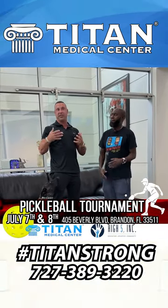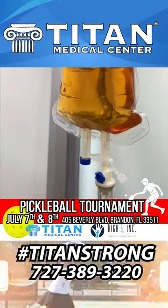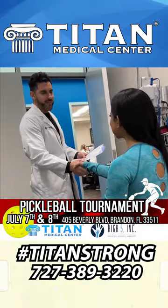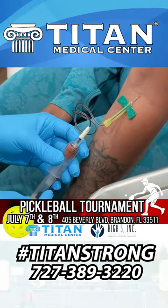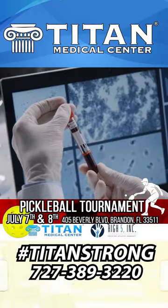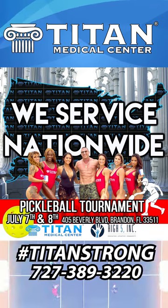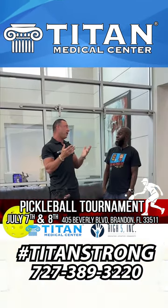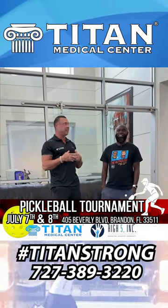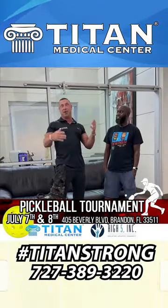We're nationwide — wherever you're at in the country, we can help you out. I've been nationwide for about eight and a half years, with patients in every state. It's a Titan lifestyle all the way around. When you told me about the pickleball thing, I thought — activity, people being active, wanting to be better and healthier. And the crazy thing about pickleball is it started in 1965 for older people, but since the pandemic it's all ages now, growing from five million to over eight million people nationwide.